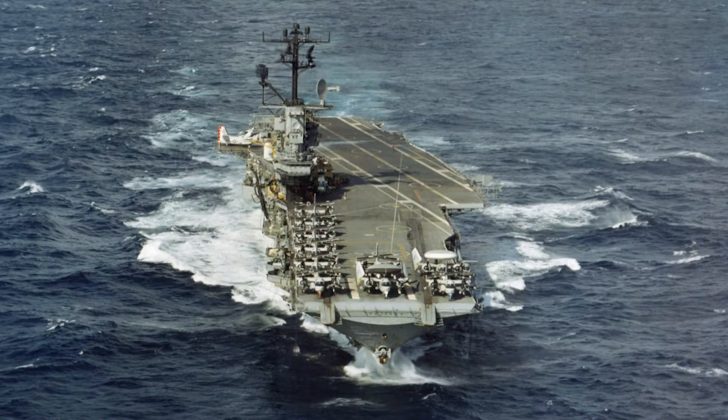The USS Intrepid, CV-11, is one of the most storied warships in American history. Known as the Fighting Eye, USS Intrepid was one of 24 Essex-class carriers built during and immediately after World War II.